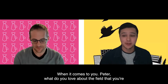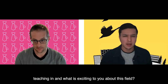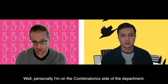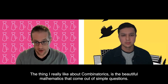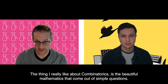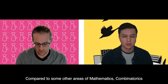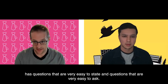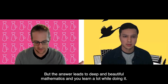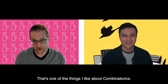What do you love about the field you're teaching in, and what is exciting to you about it? Personally, I'm on the combinatorics side of the department. The thing I really like about combinatorics is the beautiful mathematics that can come out of simple questions. Compared to some other areas of mathematics, combinatorics has questions that are very easy to state and ask, but the answers lead to deep and beautiful mathematics.